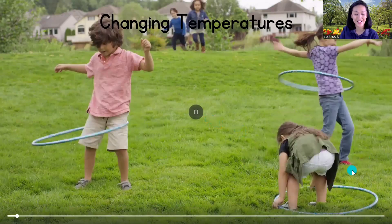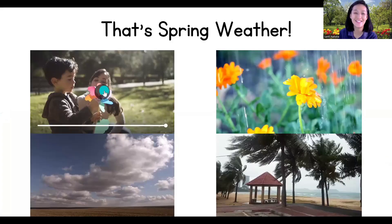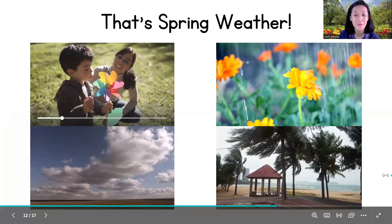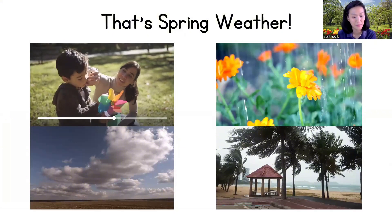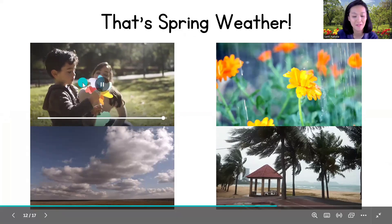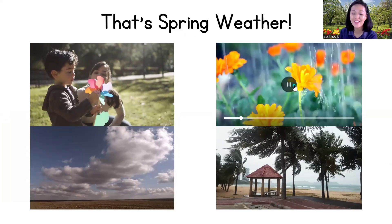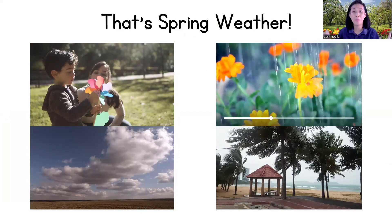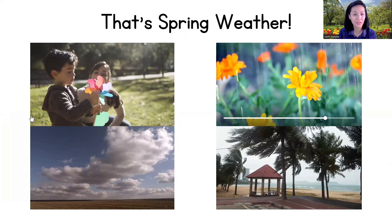So instead of wearing our thick winter jackets or coats, we can switch to a lighter jacket and enjoy playing outside in the sunshine! So that's spring weather. Today we learned about the different types of weather in spring — sunny days that make us feel warm and happy, and rainy days that help plants grow big and strong.